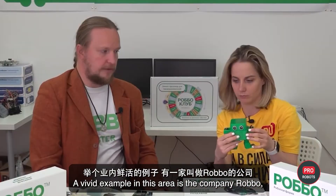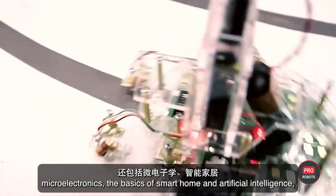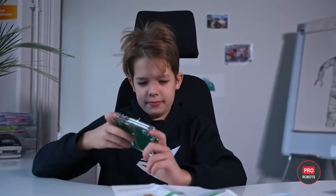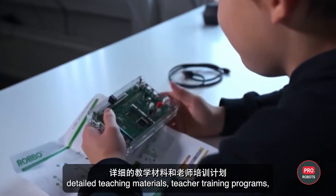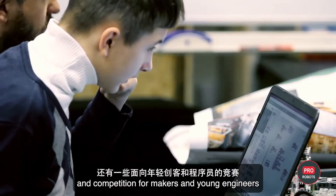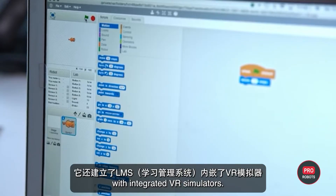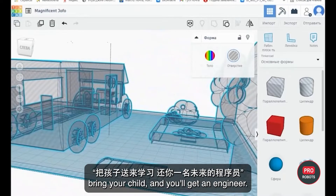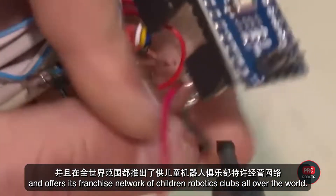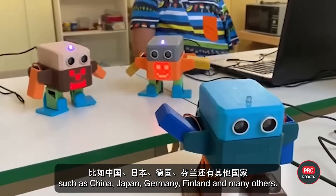A vivid example is the company Robo, which is developing a sovereign platform for teaching children and teenagers robotics, microelectronics, the basics of smart home and artificial intelligence, 3D prototyping and 3D printing. The platform is based on open hardware and free open source software. The Robo ecosystem includes its own educational equipment, detailed teaching materials, teacher training programs, international competitions, and LMS with integrated VR simulators. The company's motto is simple: bring your child and you get an engineer. Robo promotes its classes in public and private schools and offers a franchised network of children's robotic clubs in 30 countries such as China, Japan, Germany, and Finland.